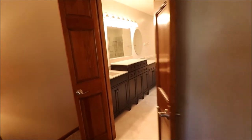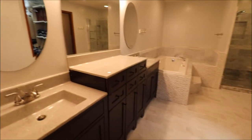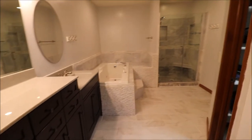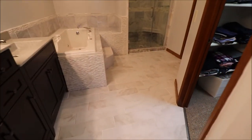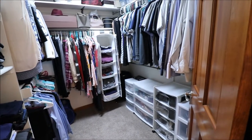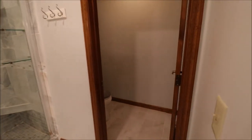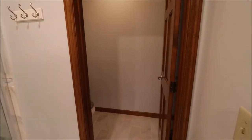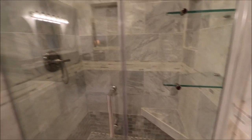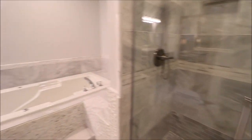Wait till you see this bathroom — it is awesome. Double vanity, solid surface top, tons of space in here. Jetted tub, and this looks like a marble type flooring. Walk-in shower, and a walk-in closet that's very good sized. Your commode has its own separate area with a door. There's even a little bench in the shower. Just a gorgeous, gorgeous bathroom.